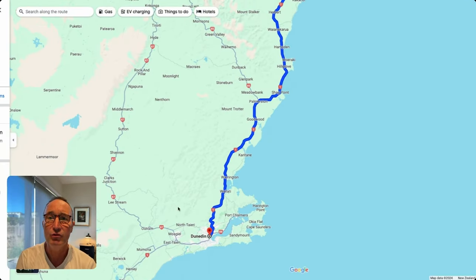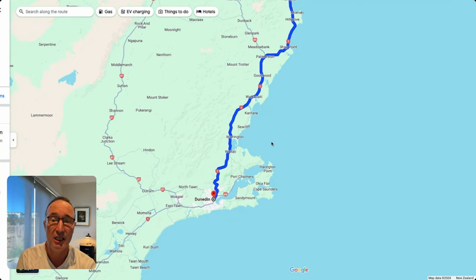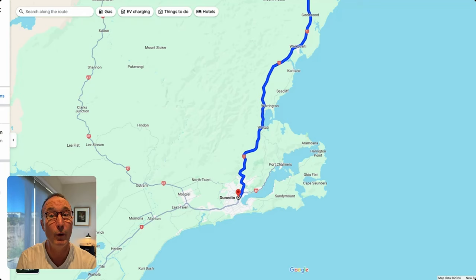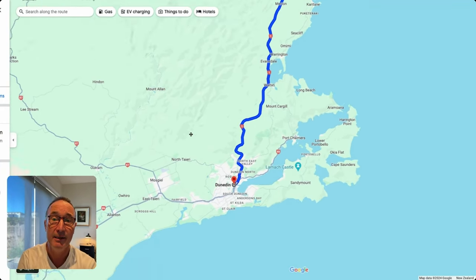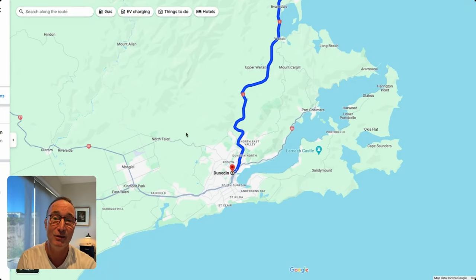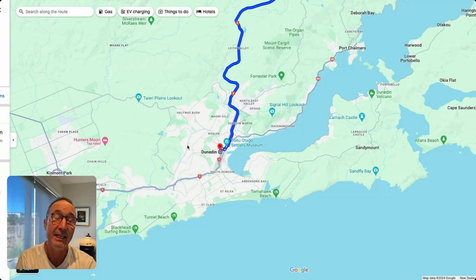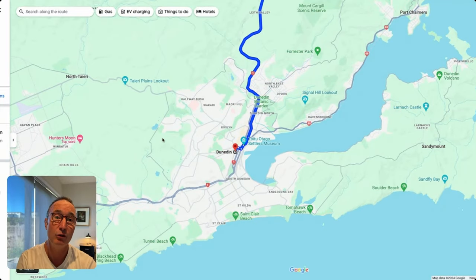Heading down towards Dunedin — one of the biggest cities in New Zealand with a very strong Scottish influence. Many Scottish settlers came here, and in fact Dunedin is the Gaelic word for Edinburgh. Dunedin has not only the steepest roads in New Zealand but also one of the key universities. The Otago Peninsula is a key site for visitors, with an albatross colony and yellow-eyed penguins on the beaches on the eastern side. I'll do a specific video on that. You really want a couple of nights in Dunedin to explore all these cool places.